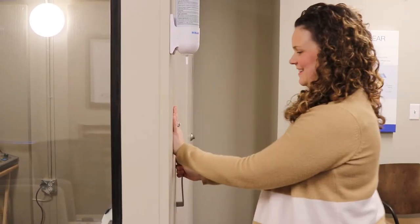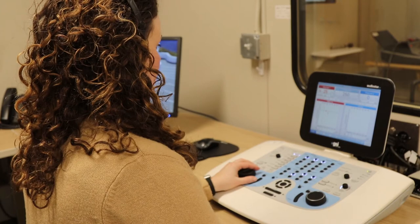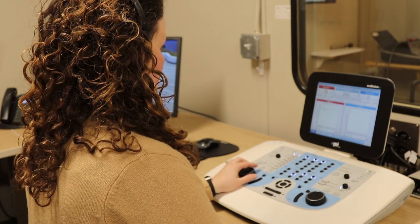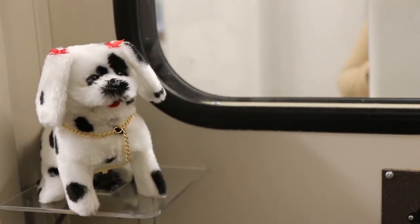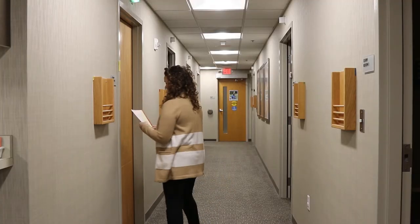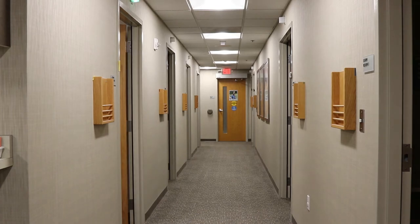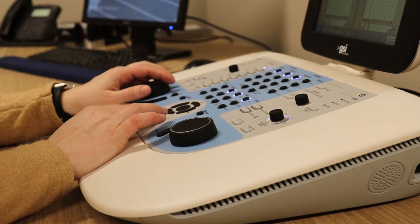We use the AudioStar Pro a lot with VRA. It is easy to transition between the two speakers. I love the pediatric noise that's available — to be able to use the different pediatric sounds versus the warble tone versus the narrow band. Or simply being able to transition from the 16 to the 61 to the AudioStar Pro, everything's in the same position where I'm easily able to find and do what I need to do to get my appropriate testing done per patient.